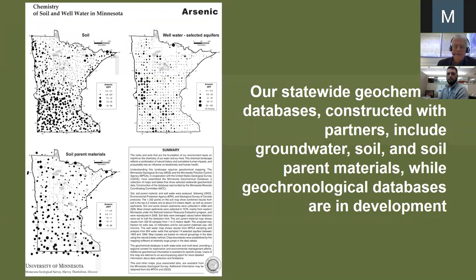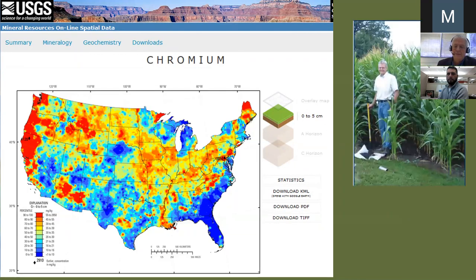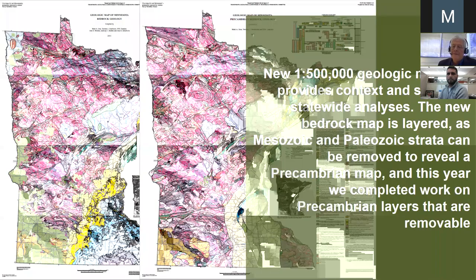We have also worked with partners such as the PCA, DNR, and USGS to build statewide geochemical databases. We were heavily involved in the design of the National Soil Geochemical Survey, and we have the only jurisdiction-wide published multiple commodity indicator mineral survey that I'm aware of in the world.